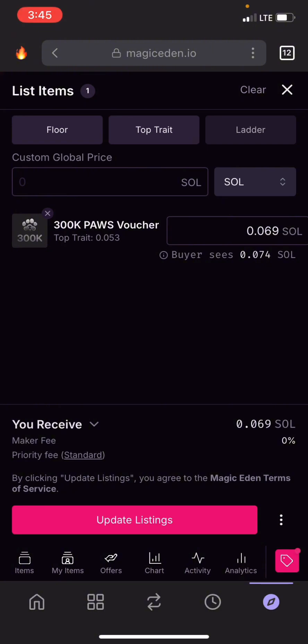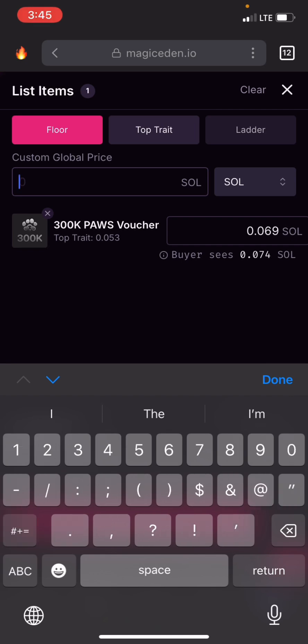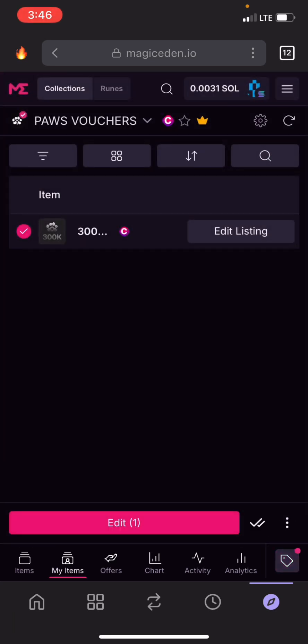I can edit the listing if I want — for example, if I want to change the price, I can input a new price. If I want to sell it for 0.1 Solana I can put that and update the listing. But for now I'll leave it at the popular price, which is 0.06 Solana.